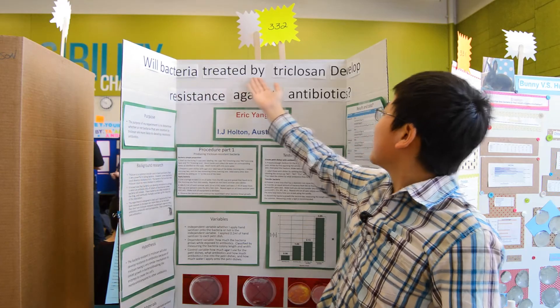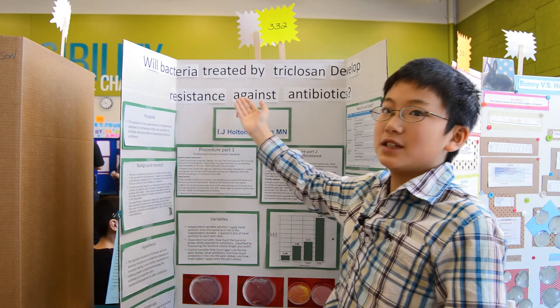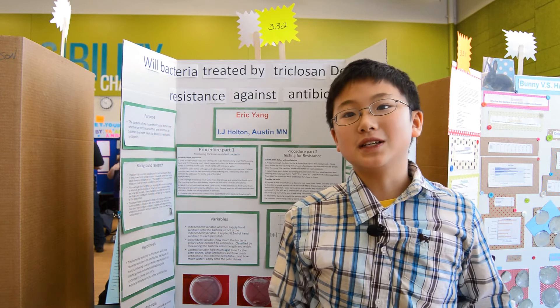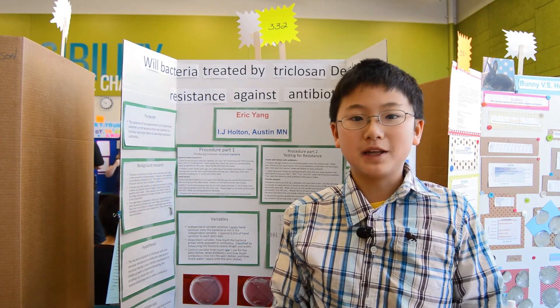Will bacteria treated by triclosan develop resistance against antibiotics? Now, I know you might not know about triclosan, but this will be explained later.